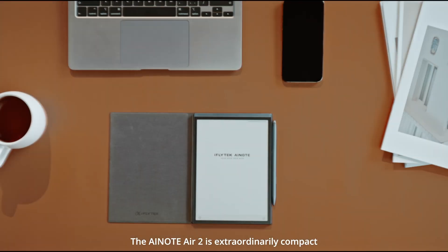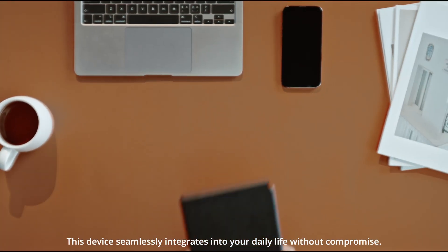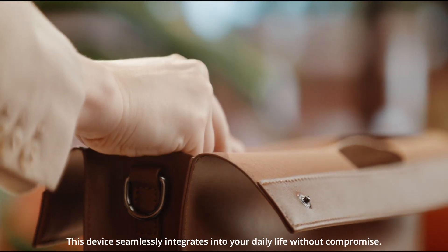The AI Note Air 2 is extraordinarily compact. This device seamlessly integrates into your daily life without compromise.